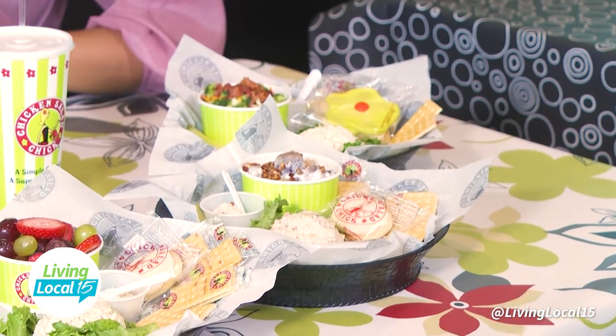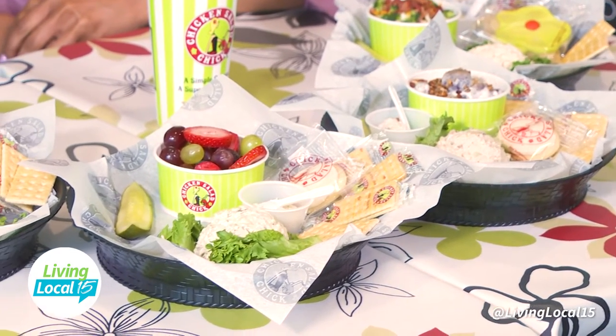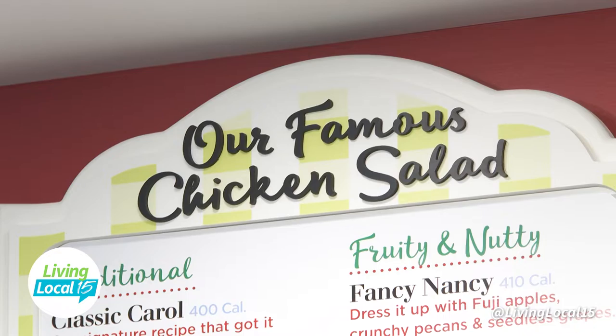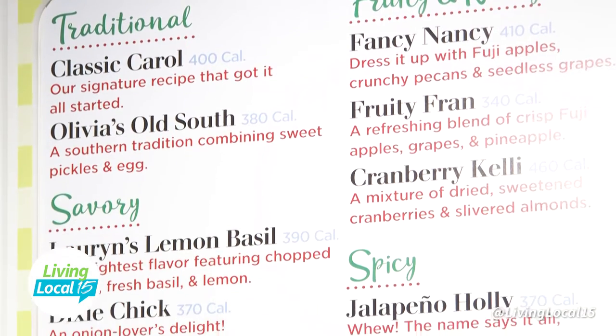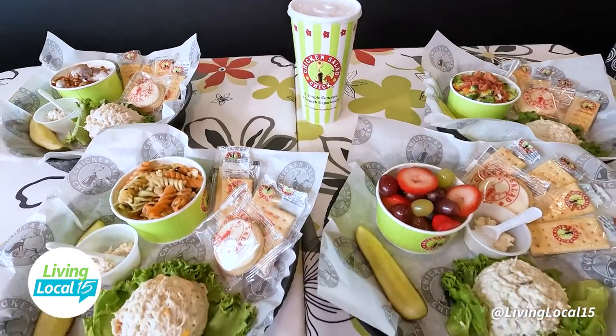So share with me about the nuances of the menu. We have 12 different flavors of chicken salad. It ranges from traditional all the way to the spicy profile, so it's basically for everyone. Everyone can come in and get a chicken salad that fits them. It's kind of like a Baskin Robbins thing where you can come in and sample every flavor. So we're going to start off by sampling these four popular items and then sample the rest.